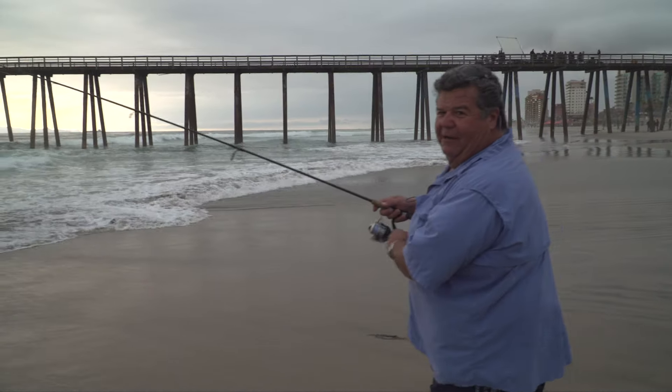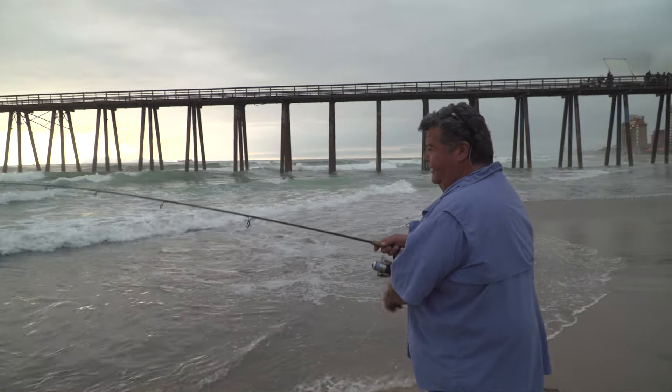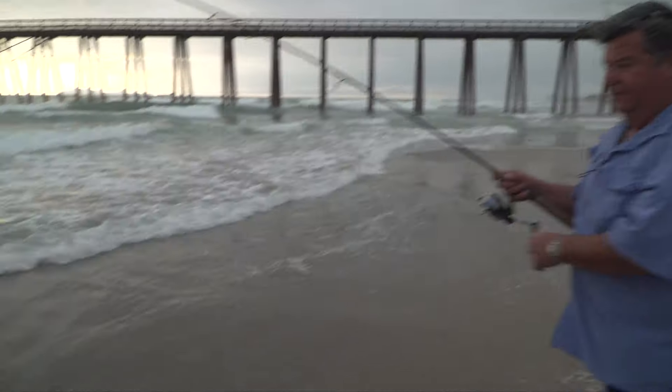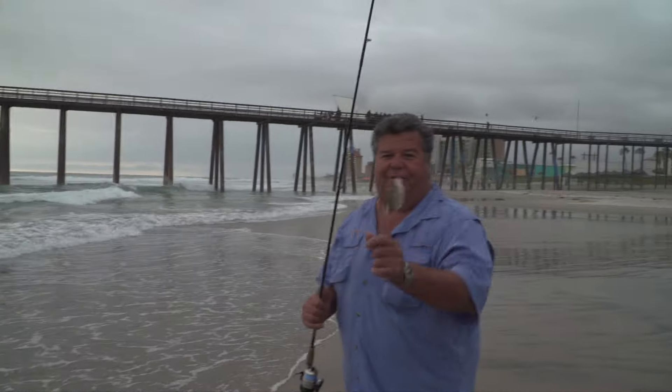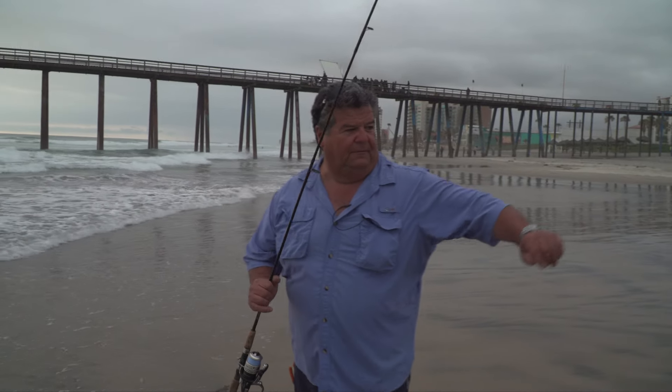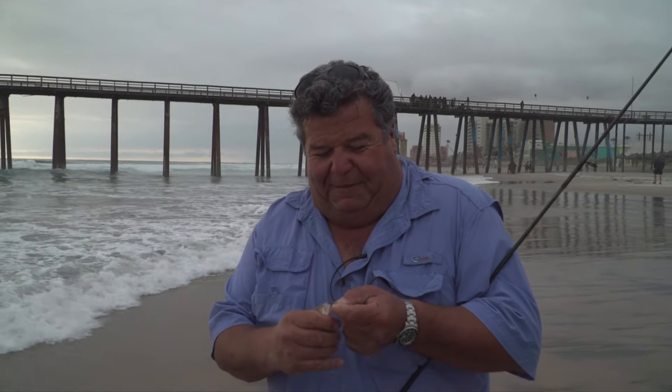We did a show here about five, six years ago and we got all kinds of perch. It was a lot of fun. Here's a little barred perch. So this is what we'll be doing on this week's episode of Sport Fishing — catching surf perch. Hopefully we'll get some bigger ones than this, but for my first cast, not too bad. Stay tuned for this week's exciting episode of Sport Fishing.